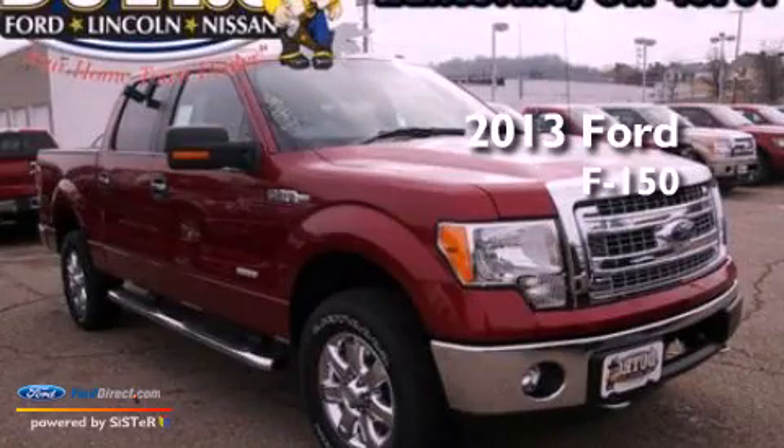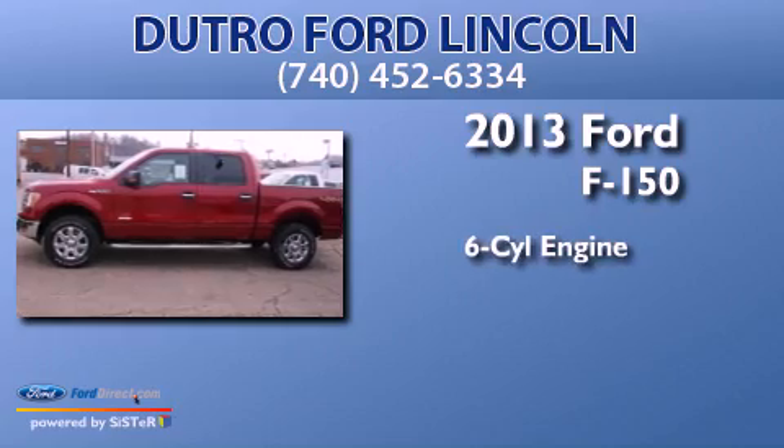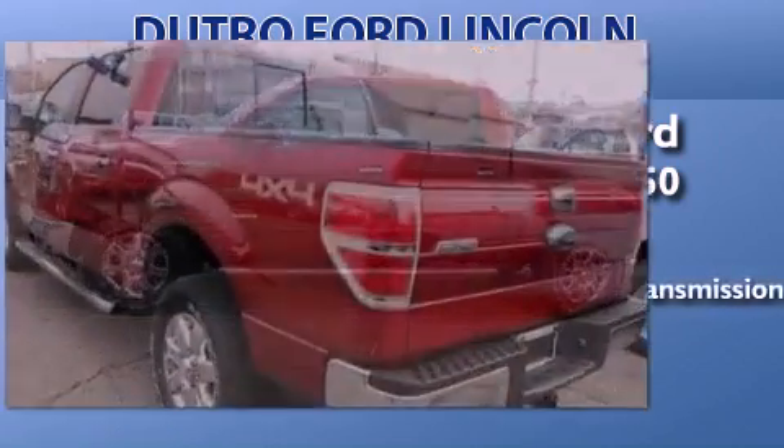This is a brand new 2013 Ford F-150. It features a six-cylinder engine and automatic transmission.